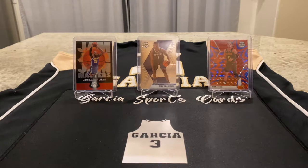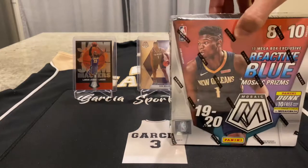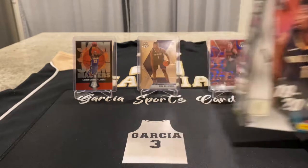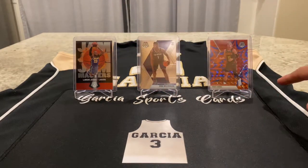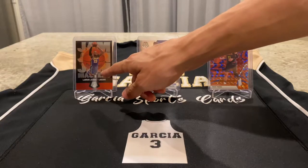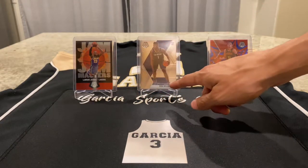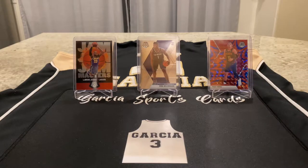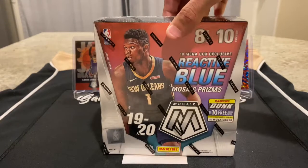Today's episode is another break, and I am running it back with 2020 Basketball Mosaic. This is Omega. If you didn't check out the last episode when I ripped my first Mega, these were the three cards that I pulled from there — the three best hits. I pulled the LeBron James Jam Masters, the base Zion, and the second year Trae Young Blue Reactive. So I am running it back with another Mega.